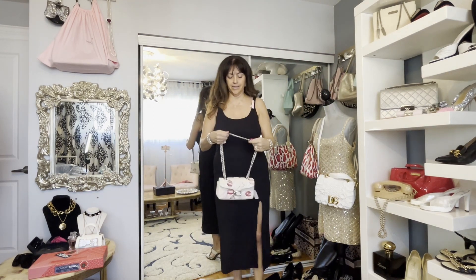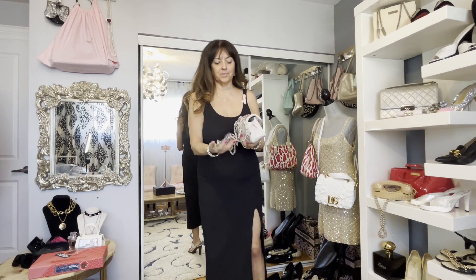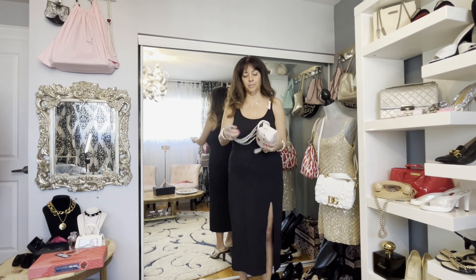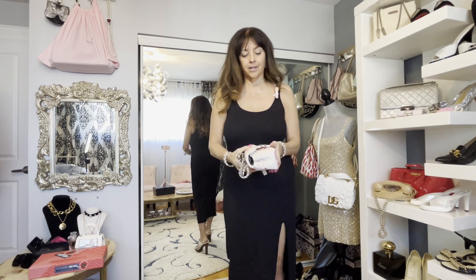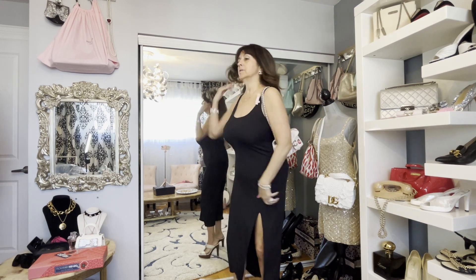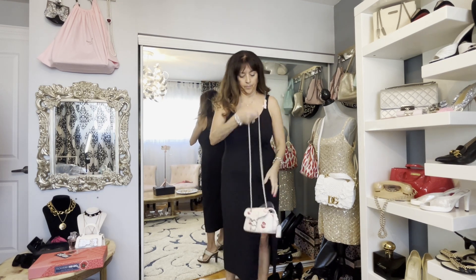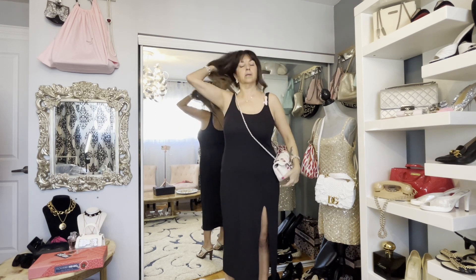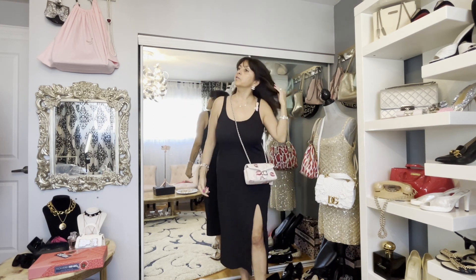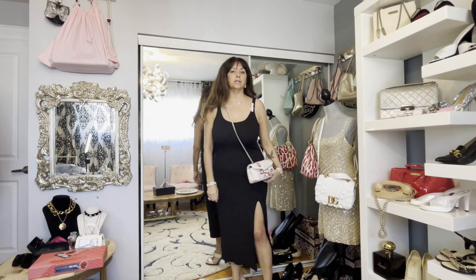One thing I can say is the chain — I have the Coach Idol bag and the chain on that is very substantial, but this chain is not. It is very, very light. It's too bad; it just doesn't feel like it should. That's just my opinion. Here she is on the shoulder and then cross body — fits me cross body. I am five foot three and a half so it actually sits really nice. This will be like a fun little summer bag.